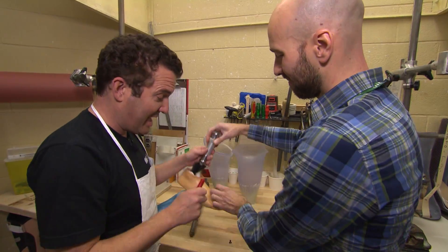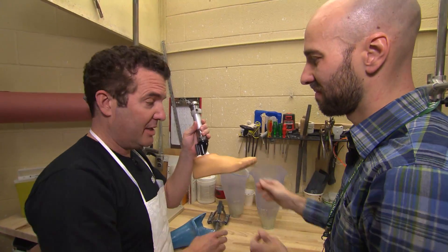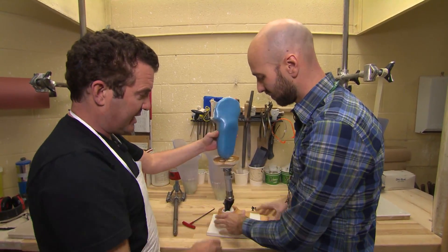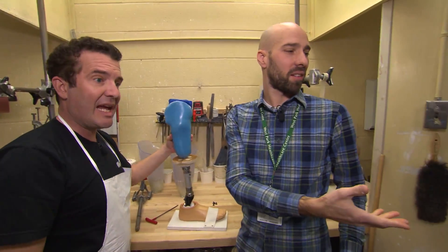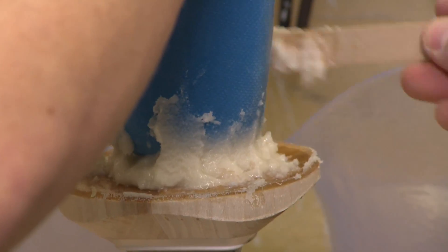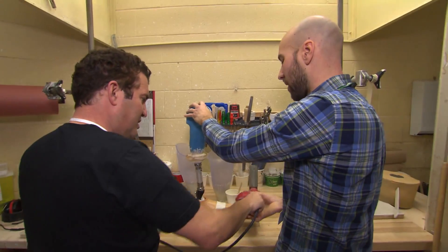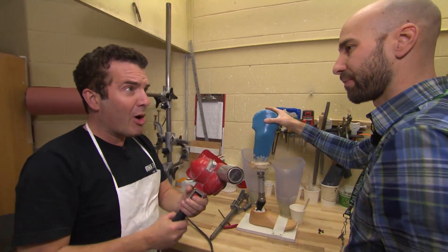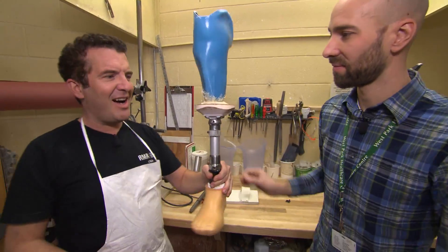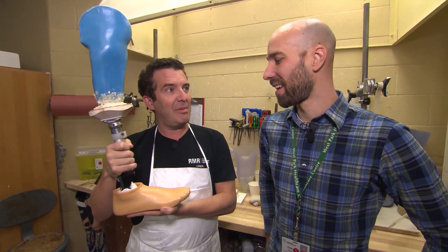Look at that. You can see now — before it never made sense — but you can see, this is what they call the foot. Somehow we got to attach that to there, right? Well, no. Do you have any tape? Is this a hair dryer? It's a pretty intense hair dryer. The heat is what makes this resin harder. Ta-da! Can I take this home and put it on my mantelpiece? It's all yours.